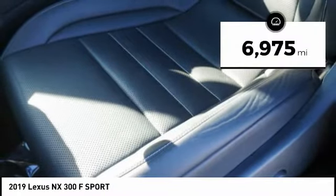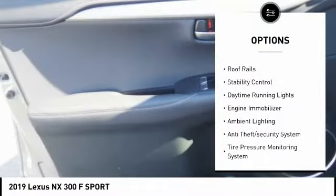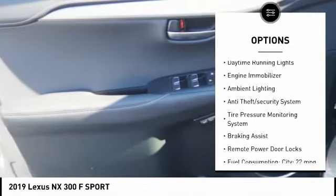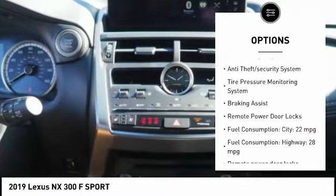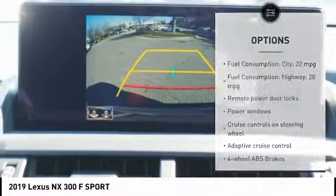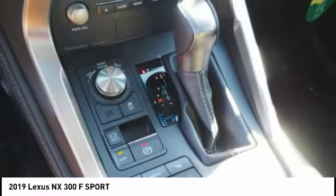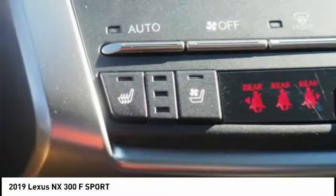This vehicle has less than 7,000 miles. Here are some of this vehicle's great options: power retractable mirrors, roof rails, stability control, daytime running lights, engine immobilizer, ambient lighting, anti-theft security system, tire pressure monitoring system, braking assist, and remote power door locks. Come see the car for yourself.